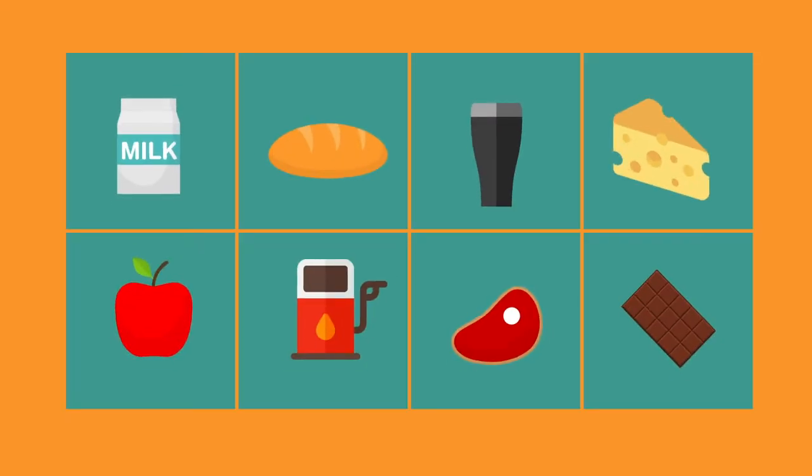Items included in the CPI reflect the groceries people buy, gas and electricity rates paid, the price of a pint, bus fares, amongst many more.